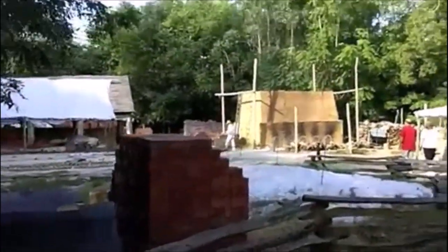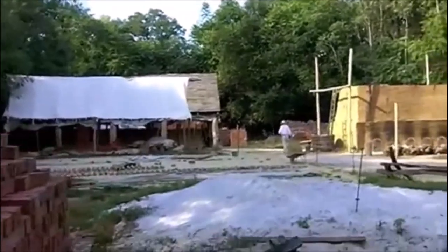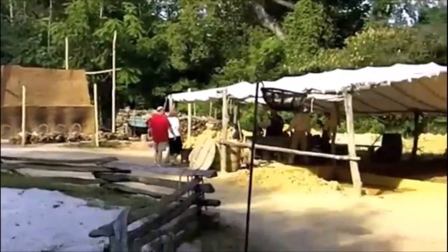It looks like we have some finished bricks drying. Wow, this is really an impressive operation. We'll see what they're up to.